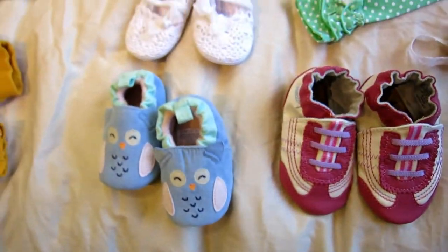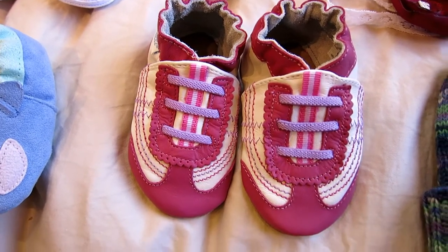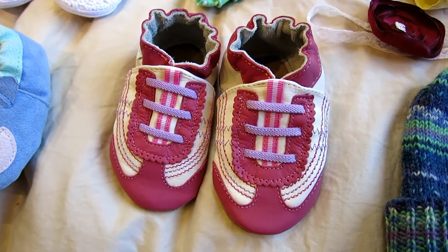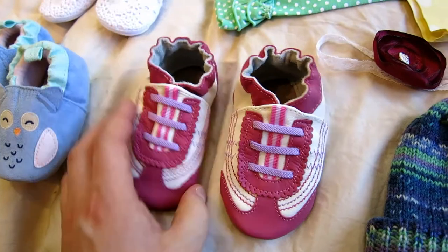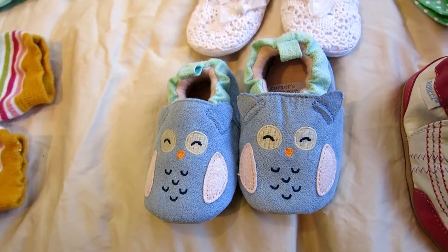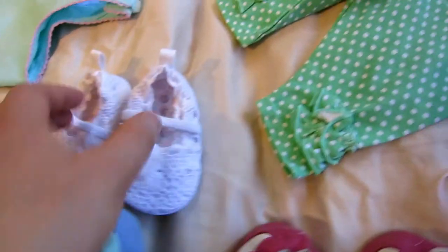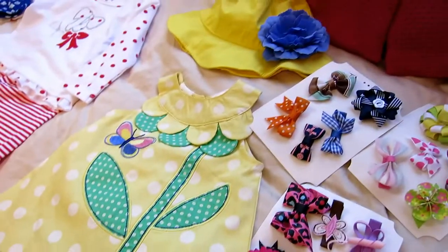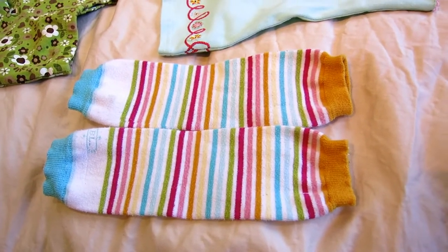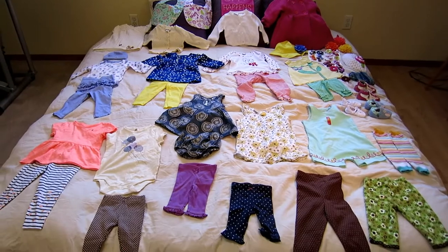And look at these shoes — all three of these shoes. Are these not the cutest shoes you have ever seen? These are little Robeez shoes, and we absolutely love Robeez. Alex had a little monkey pair when he was smaller. They really are helpful because they have the little leather undersides, which is great when they're just learning to walk. And the little owl shoes — and these ones for when she's still really little. Oh my gosh, so cute. She could actually wear these with my little favorite outfit. And got a pair of baby legs — can't go without a pair of baby legs. Really cute colors too.